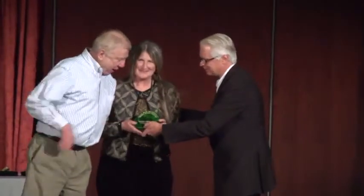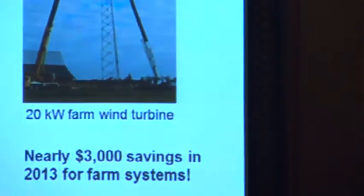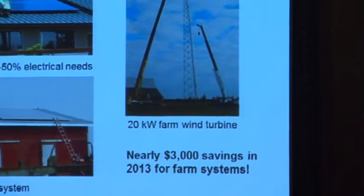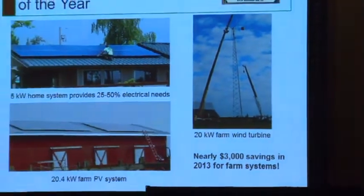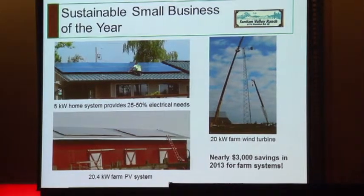So we'll start with the energy efforts that they've put in. You can see here they have a 5 kilowatt home photovoltaic system through SolarCity on the farm home, a 20.4 kilowatt system on the barn, and a 20 kilowatt wind turbine. They've seen nearly $3,000 in savings in 2013 from just the two farm systems — the wind turbine and the 20.4 system.